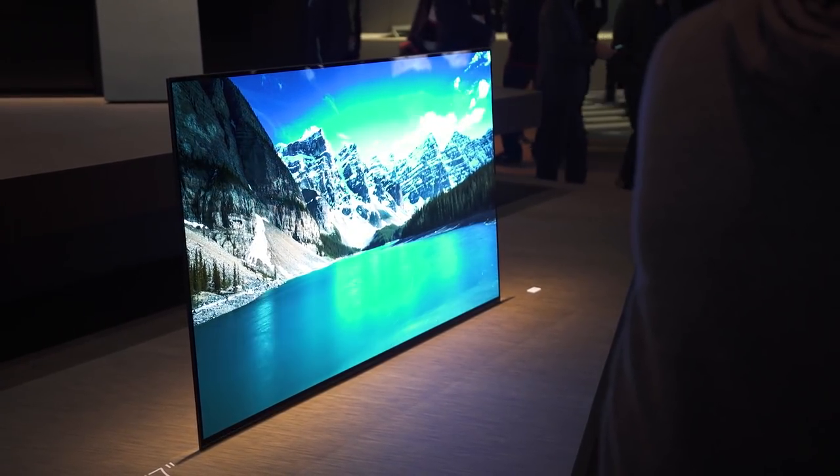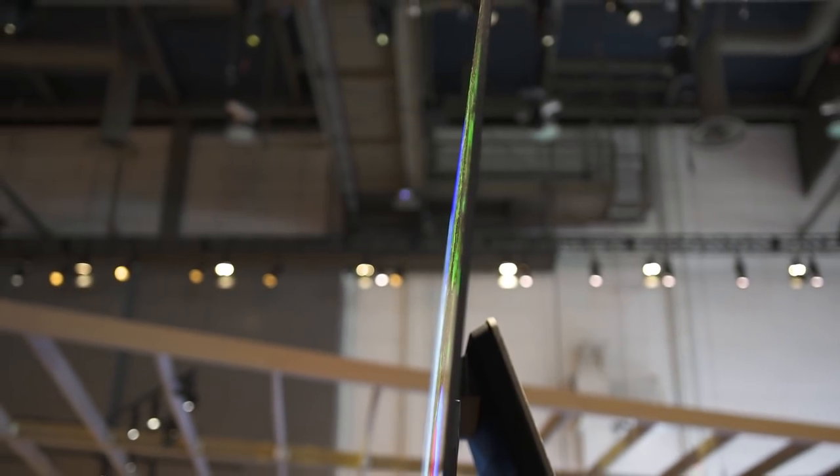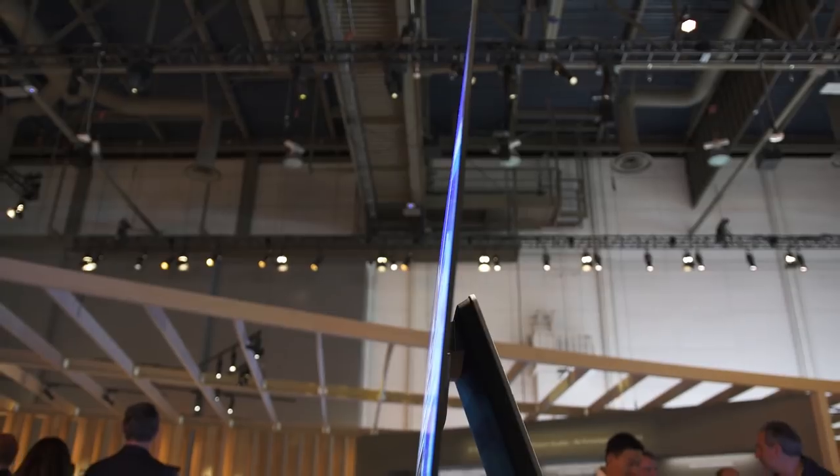Earlier this year I took a look at the LG B6P, which is an amazing OLED TV. It meets all the standards you'd expect — HDR10, Dolby HDR. But what we're looking at here behind me is actually Sony's version of an OLED panel. We're starting to see competition in the OLED space, which is huge because that's going to allow pricing to start coming down and give consumers more options in the industry.